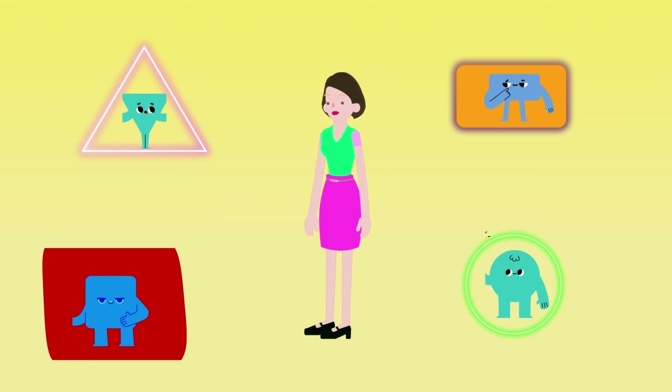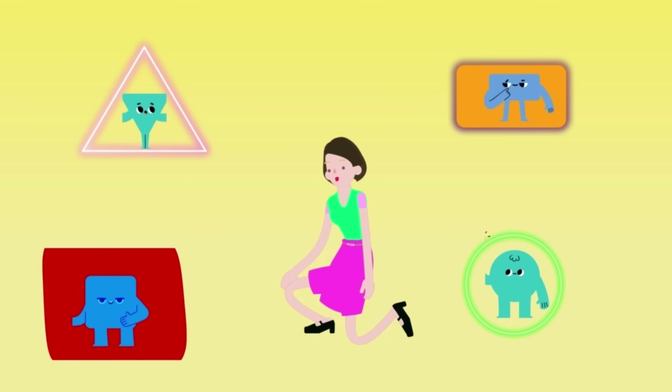Superb, Detective Tri-Angle! Now, Inspector Square, tell us about your shape! Behold Square Sentinel, a solid defender with four sides and four right angles. The square has four equal sides and four right angles. It's a solid and sturdy shape.